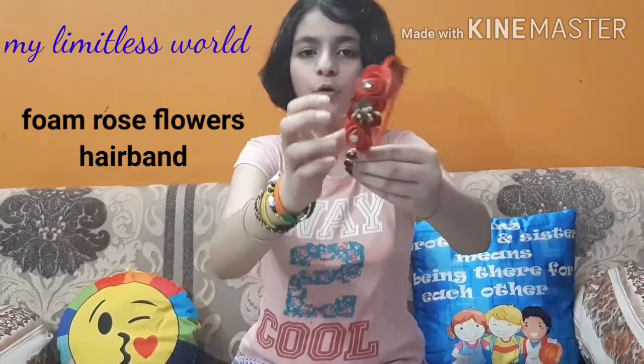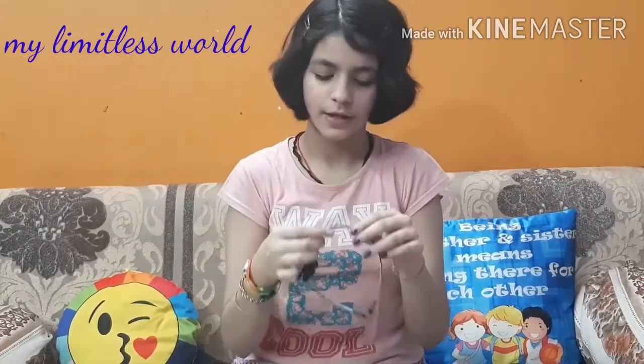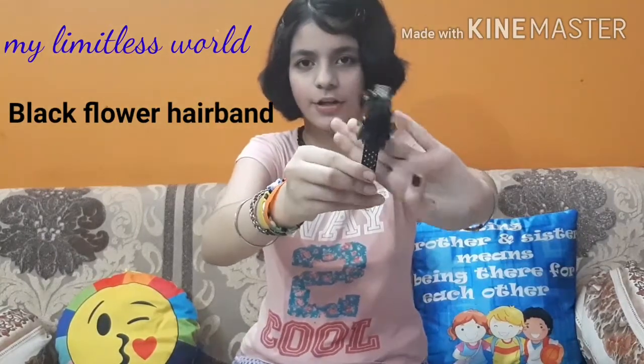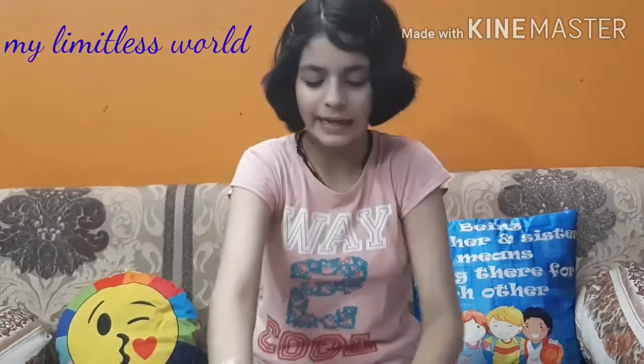This one is having these type of rose foam flowers on it. It's very nice. I got it from my society friend. Next is this — it's like a very old hairband, kind of my childish style. It's having this type of black flower on it. It's nice.